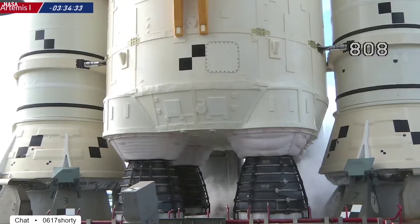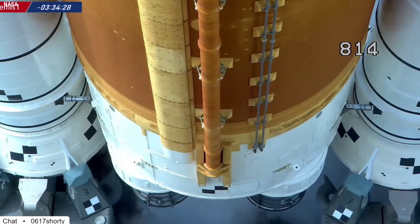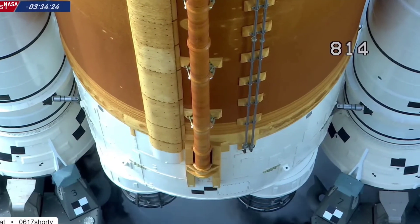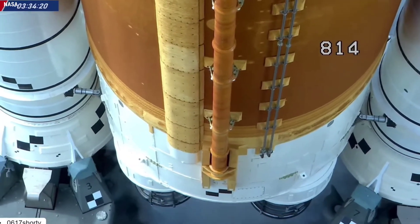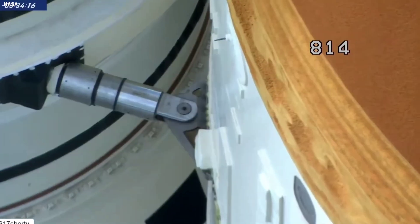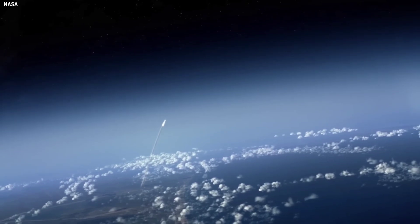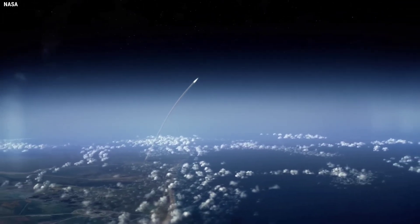During this period, as propellants were to be flowing into the vehicle, thermal conditioning of the four RS-25 core stage engines was to commence 45 minutes earlier than during Monday's attempt. The team never got to this point on Saturday. This lengthy process would ensure the engines are within the proper start box at the end of the countdown. The four RS-25 engines on Artemis I were still in service at the end of the shuttle program.